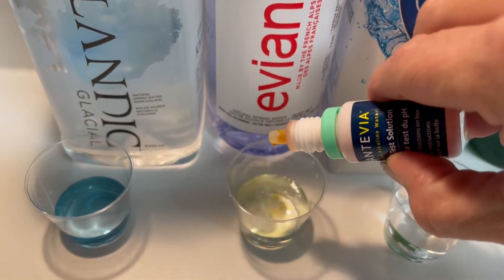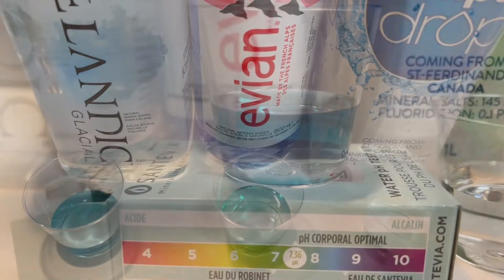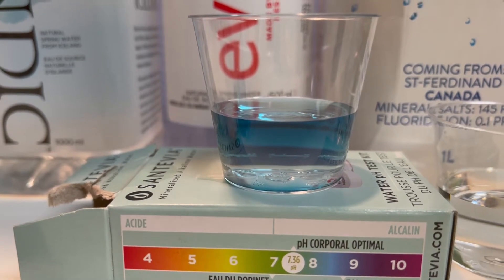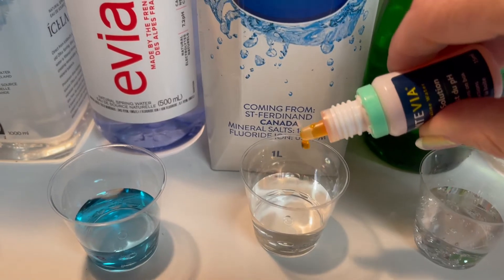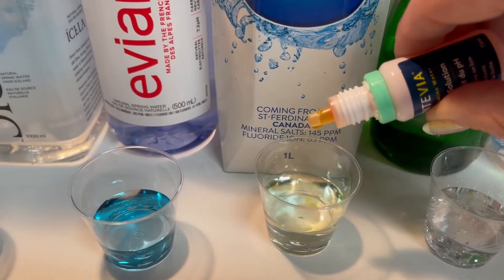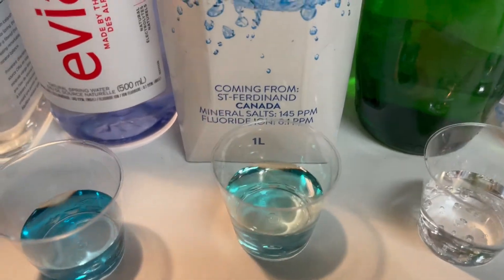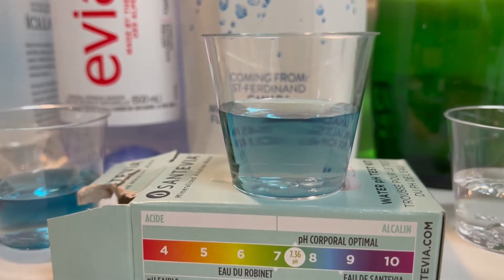Next up we'll do Evian — one, two, three, four, five, six. It's between a seven and an eight, on the eight side of things. Next up we're going to do Simple Drop — one, two, three, four, five. It looks a little greener, I would say that's also an eight.